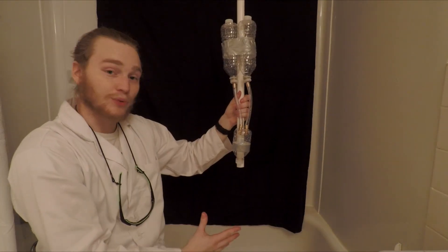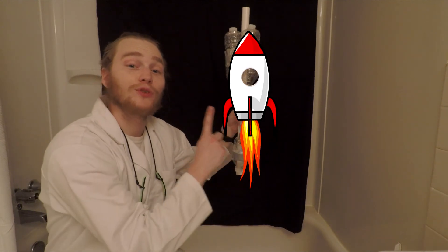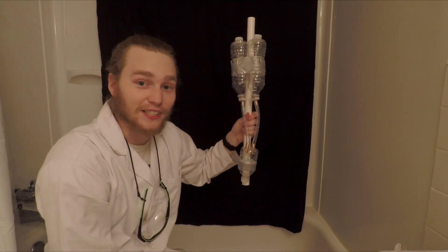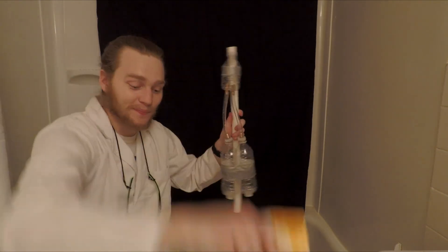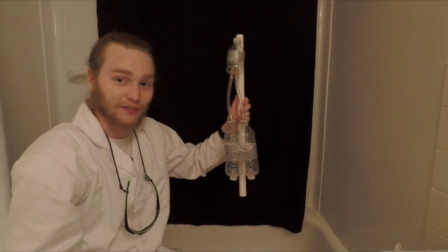All of that force and pressure moving downward causes the rocket to move upward towards the sky and eventually into space. Now in a second, I'm going to load these two up with common ingredients — baking soda and vinegar — and we're going to watch what happens when I flip this baby over.